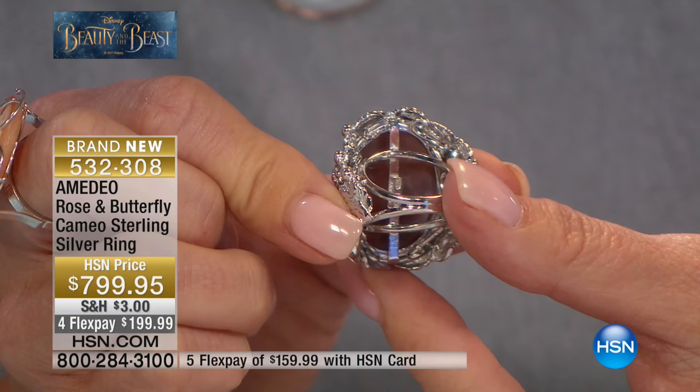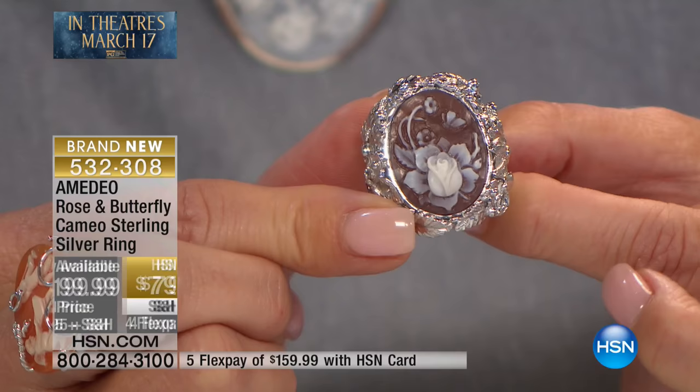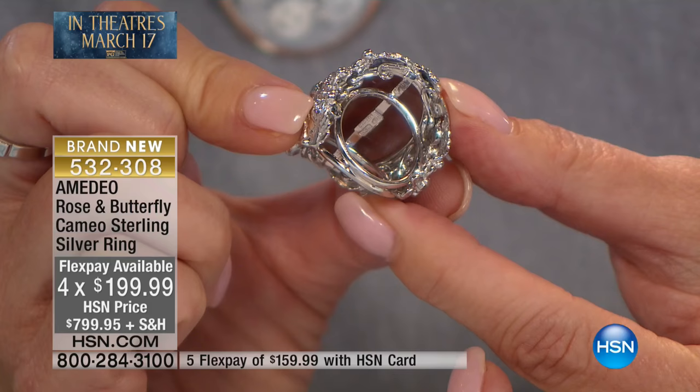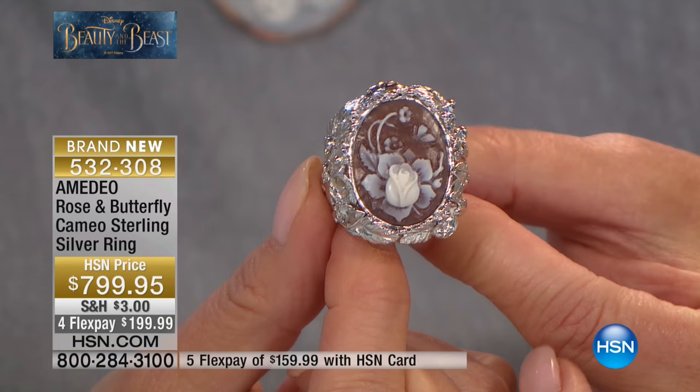If you're new to Amadeo and to HSN and to my brand, you should know that cameos are one of the most ancient crafts in jewelry making. We discovered cameos in the ruins of Pompeii and Rome, in Etruscan times, and even the Egyptian pharaohs used to wear cameos — especially as a ring, as a signet.